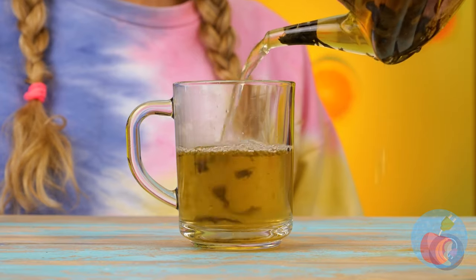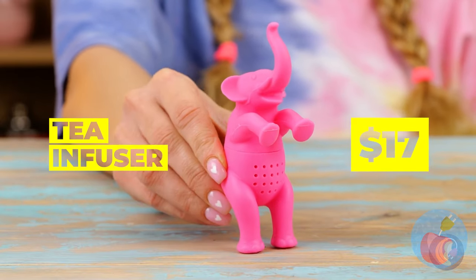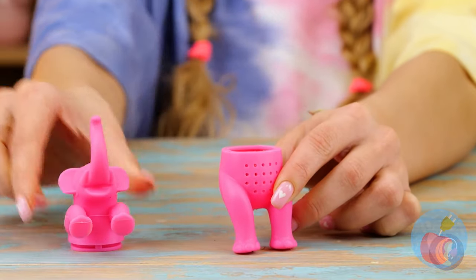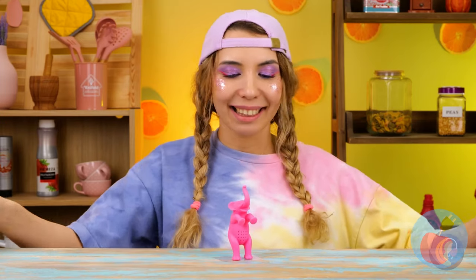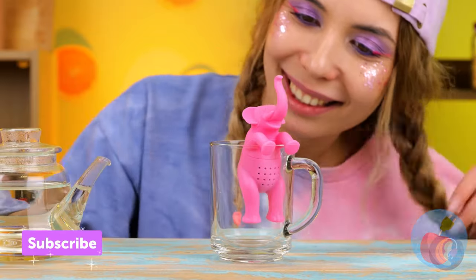It's tea time. Some herbal tea can be a really good choice. Look at those leaves. A tea leaf — it looks like she's got something up her sleeve. A pink elephant? It holds the leaves for you. So this way, all you get is just a nice smooth tea.